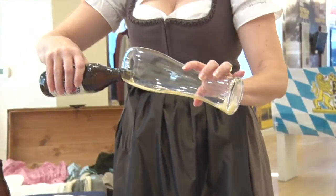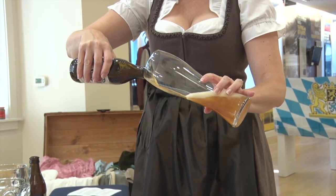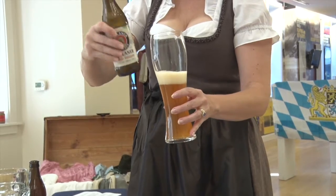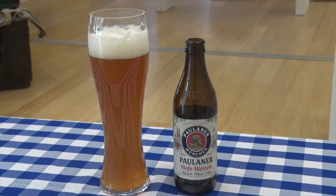Weißbier is a top-fermented beer which is brewed with a large proportion of wheat relative to the amount of malted barley. The two main types are Hefeweißbier — yeast wheat — which is the traditional unfiltered form, and Kristallweißbier, which removes the yeast and wheat proteins. It's served in unique glasses that make it easy to recognize.